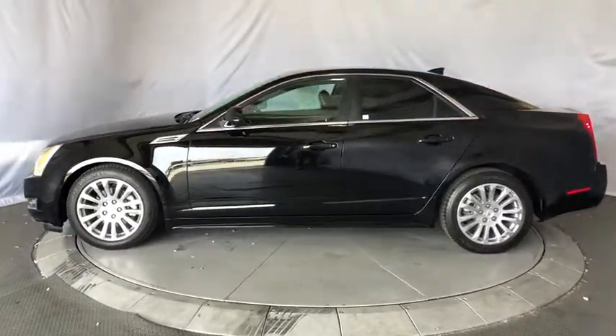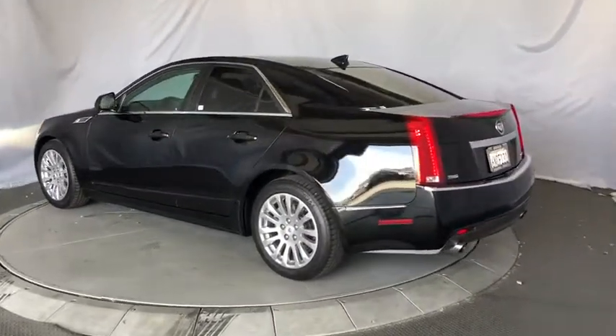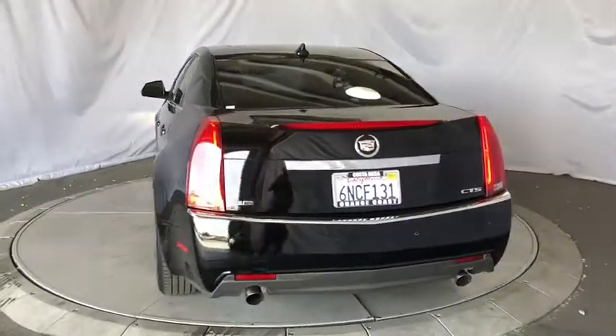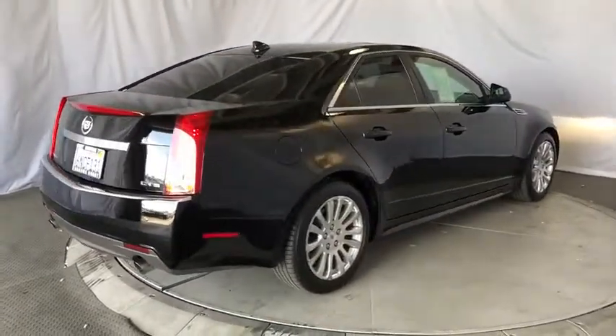This vehicle has less than 100,000 miles. Here are some of this vehicle's great options: anti-lock braking system, steering wheel audio controls, traction control, stability control, keyless entry, power passenger seat, Bluetooth, leather-wrapped steering wheel, power steering, and adjustable steering wheel.